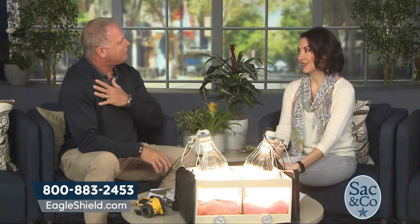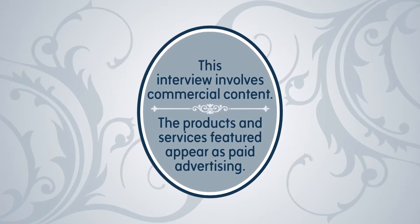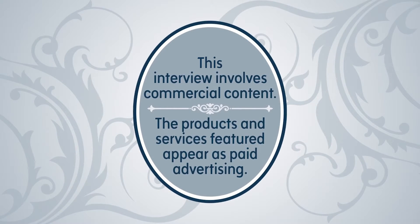Garrett, thank you so much. It's my privilege, thanks for having me. It's always great to have you. This interview involves commercial content — the products and services featured appear as paid advertising.